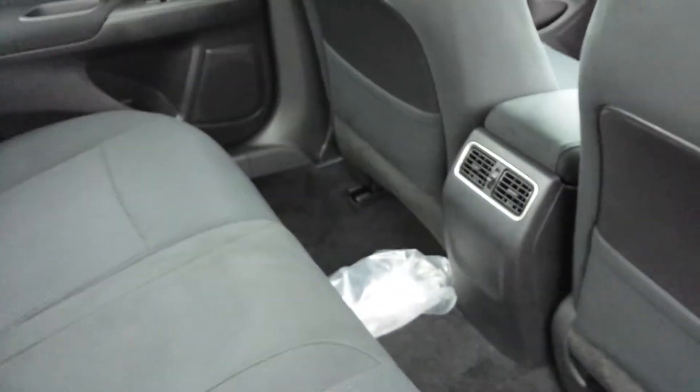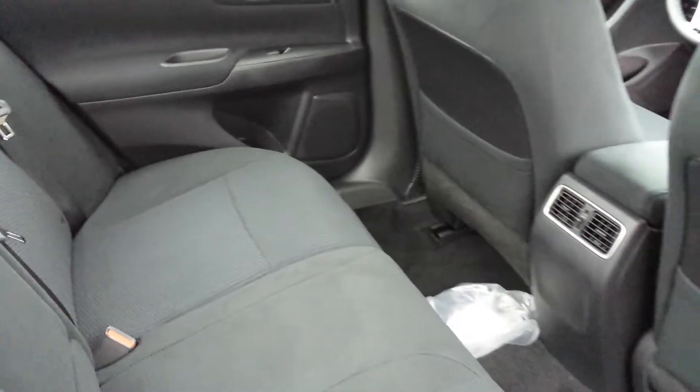Moving on to the back, you've got vents for the back seat passengers as well to disperse the airflow. Comfy seats and plenty of legroom.